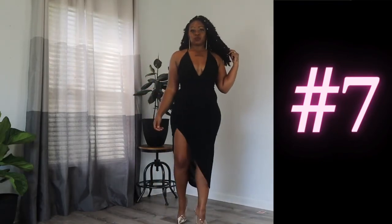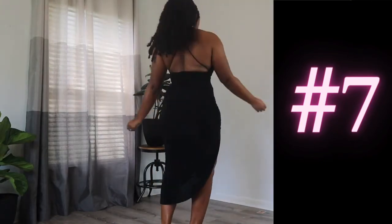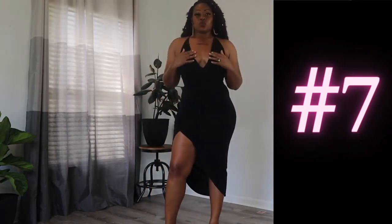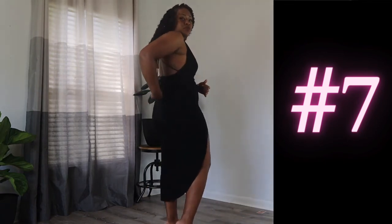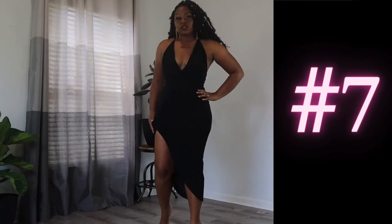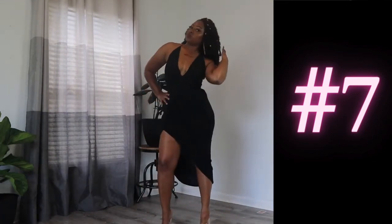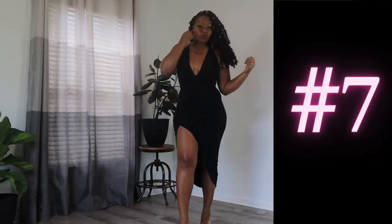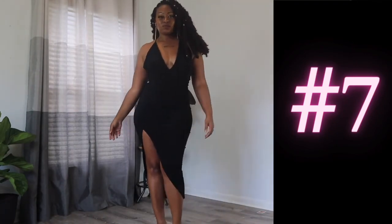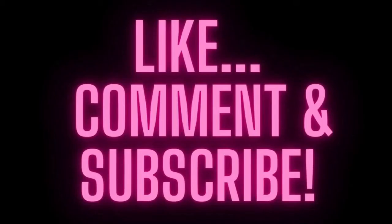The final dress for this date night haul is going to be this halter back, deep-V side slip dress. I told y'all we were going simple to sexy and we have arrived. I just feel like such a bohemian princess in this dress. I will be having another haul coming up at the end of this week from Boho Fashion — I'm really excited about the items I got. Make sure you like this video and subscribe to this channel so you don't miss it.